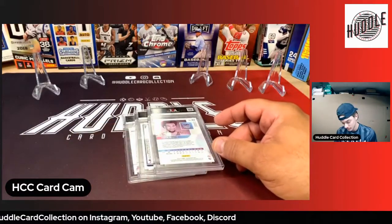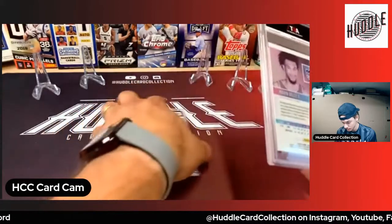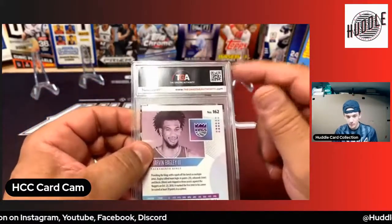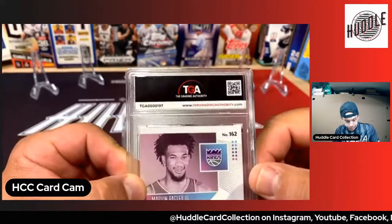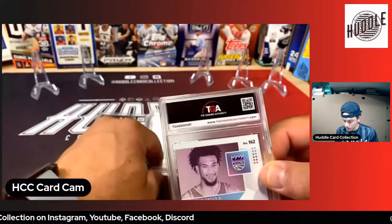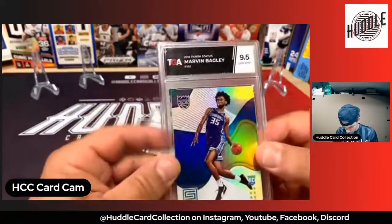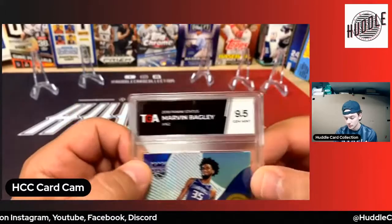Next one — Marvin Bagley the Third. This would have been a rookie card I believe. They've got the little QR code — I'm not sure what the QR code goes to. We'll check that out. There's their website, The Grading Authority. Card number 197. It looks like I got cards 197, 198, 199, and 200. Marvin Bagley — nine point five. This was a Panini Status card.